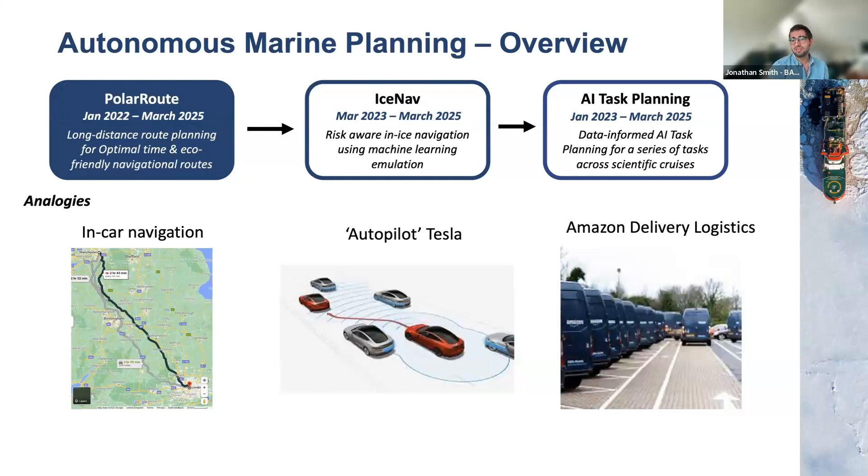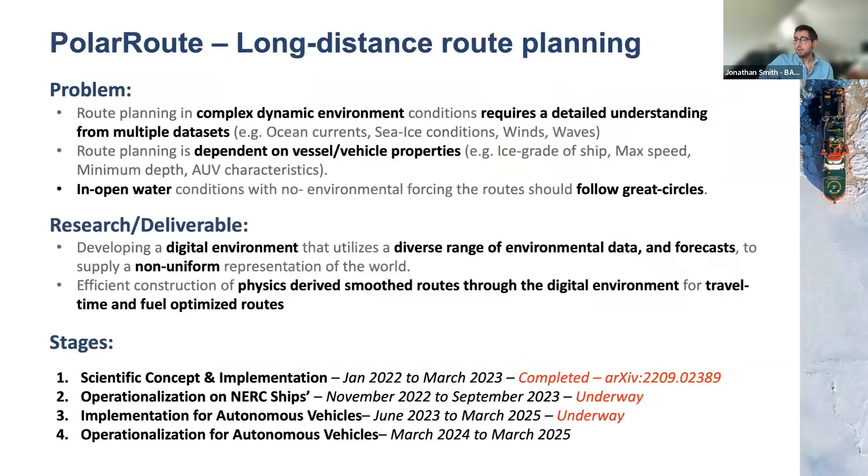To go through what we'll discuss today: we're going to cover the first section, which is our Polar Route work. We're trying to do route planning in a really complex dynamic condition. What we need to do is create a digital environment using a diverse range of data sets that is non-uniform and discretized to reduce the computational cost of route planning. The routes we determine must be physics-aware and smooth such that, if there were no environmental conditions, they would follow the curvature of the Earth — the Great Circle.